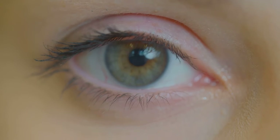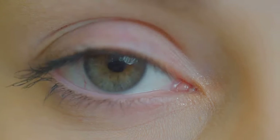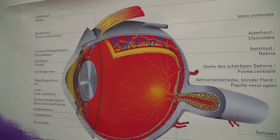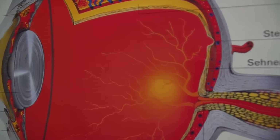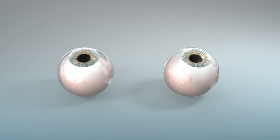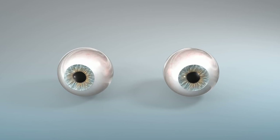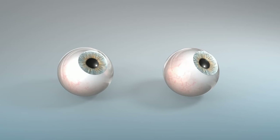If you're looking at something close, the lens bulges. If you're focusing on something far away, it flattens out. Once the light hits the retina, the real magic happens. The retina, lining the back of the eye, is packed with millions of photoreceptive cells known as rods and cones. These cells convert light into electrical signals. Rods help us see in low-light conditions, while cones are responsible for color vision and detail perception.